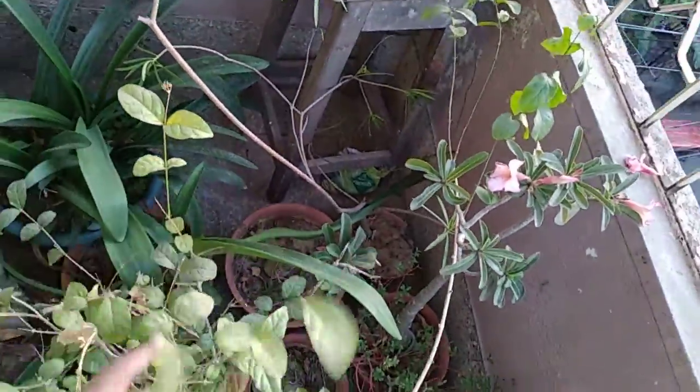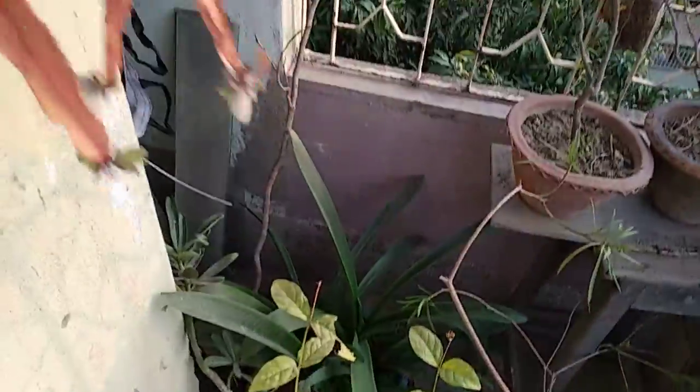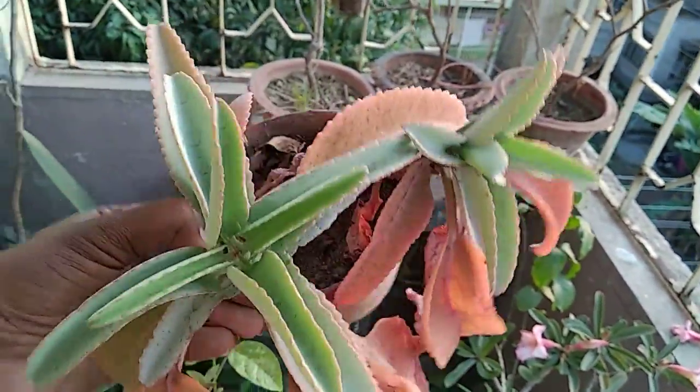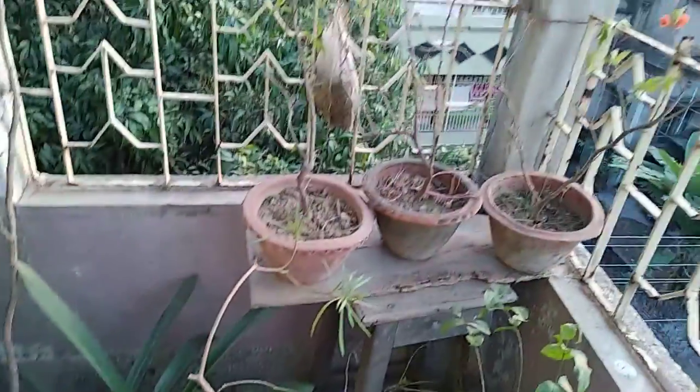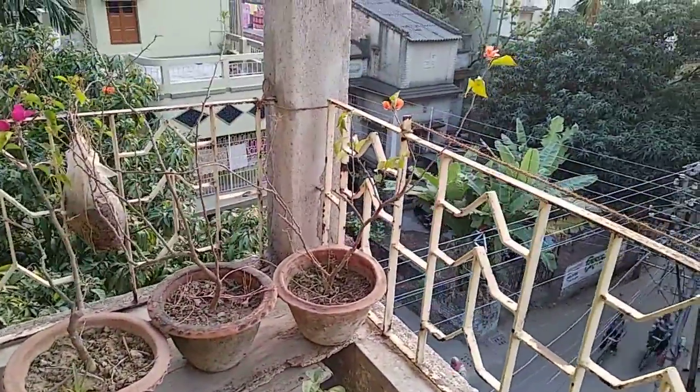See, these are my lilies which are now in dormancy period, and I have totally stopped giving water. In one week I give one mug of water. And see, this is my beautiful bryophyllum succulent. Thank you for watching my video — goodbye.